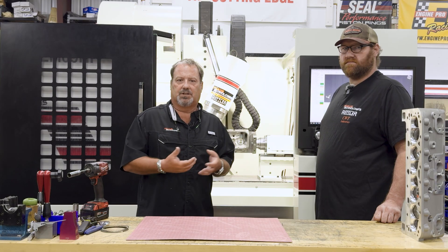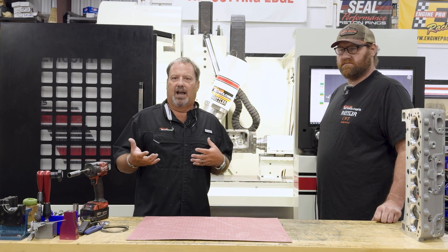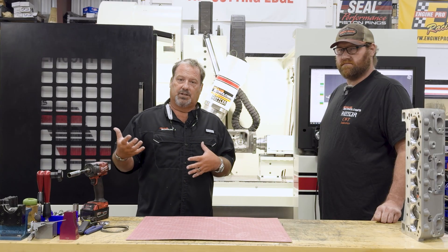Anybody that knows me knows I've got a pretty good gift of gab. I'm excellent with customers dealing with it whether it's a positive or negative situation. I look at sales as problem-solving — I need to sell them the machining or sell them a part to solve that problem.